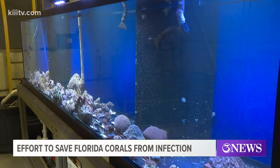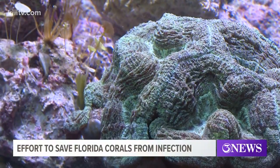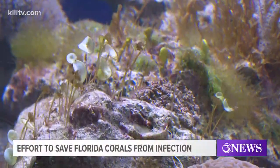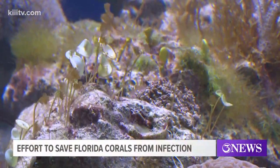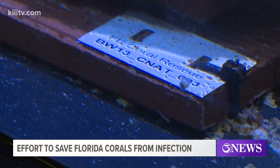The Texas State Aquarium is now home to dozens of endangered coral from the Florida Keys. It's all part of a reef rescue project after a savage disease continues to threaten coral in the coastal waters there. The Texas State Aquarium is one of several zoos and aquariums around the country where the healthy coral is being relocated.